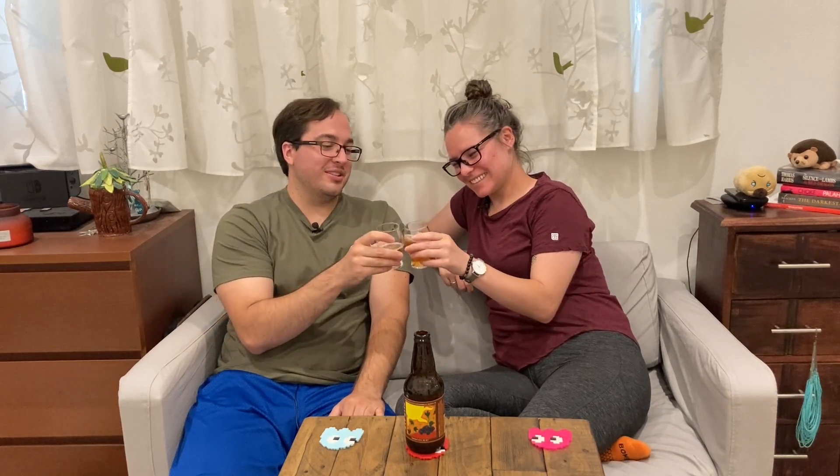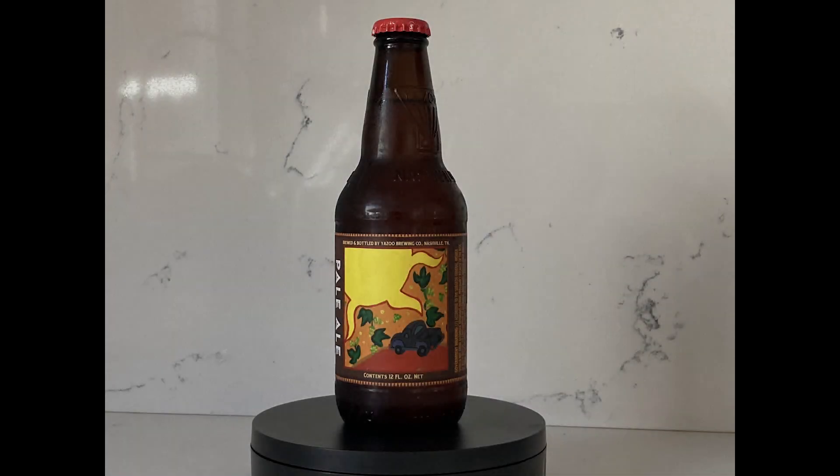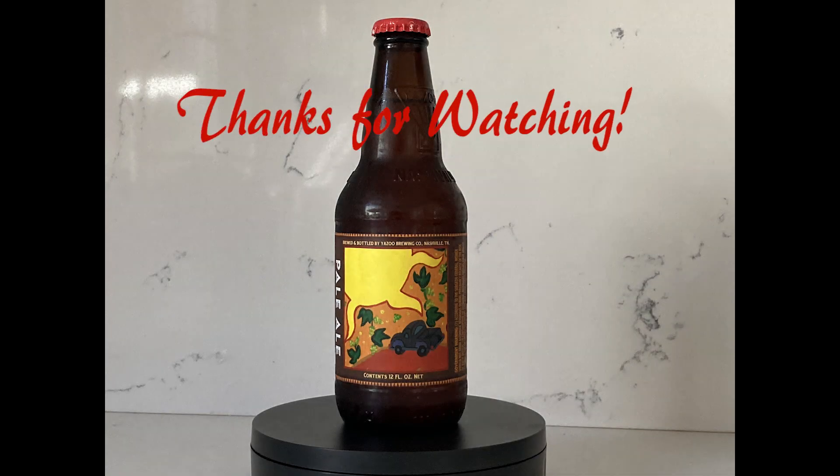That does it for today's beer review. I hope you enjoyed it. Like, share, subscribe. Check us out on Instagram and click the bell icon to be notified when we upload new videos. Until next time, we're the Brewmaturers trying every beer from around the world, one sip at a time. Bye!